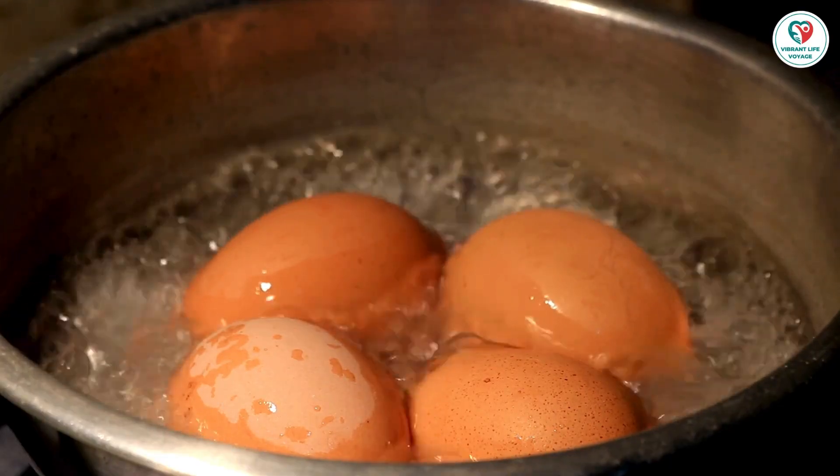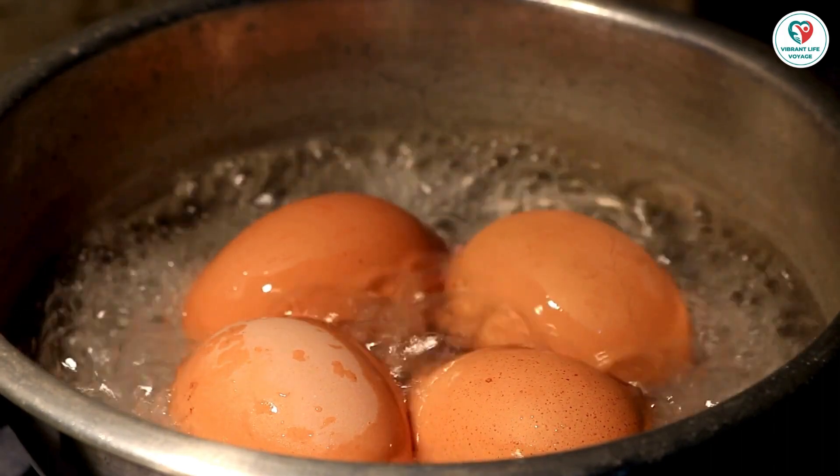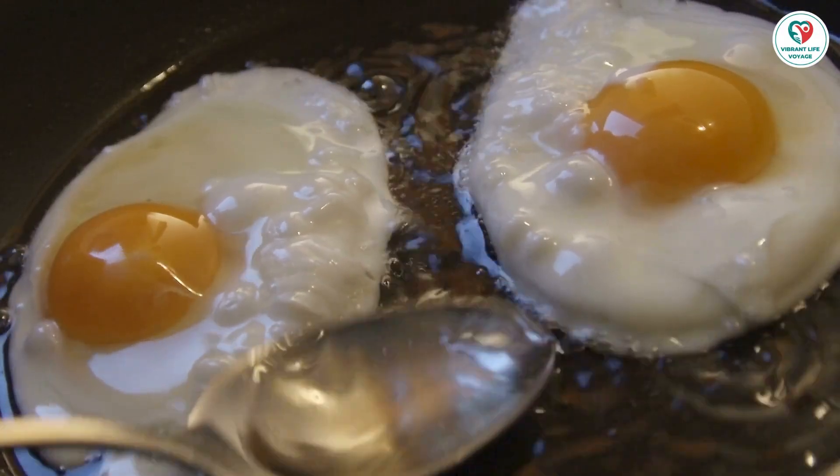Flu vaccines may contain some egg protein, but there's a version called Flublok made without eggs, approved for adults aged 18 to 49.